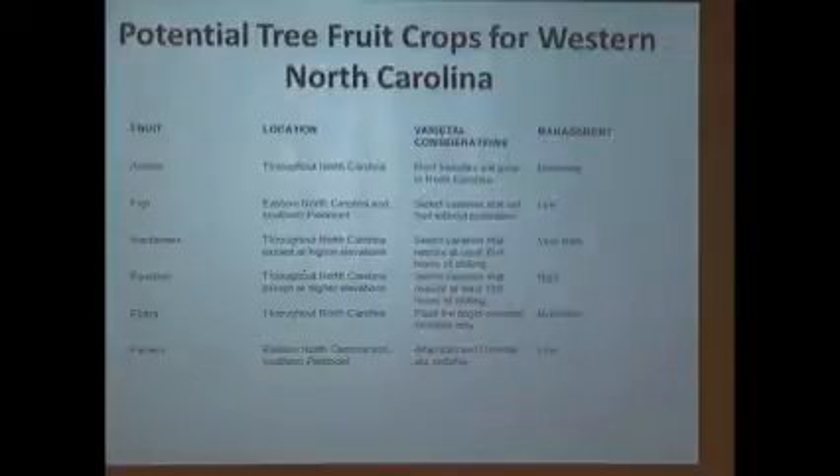We can choose trees that match the environment and microclimate you have. If you're at a high elevation, choose something that works best for that, or a rootstock that works best for that. Figs are said to grow best in eastern North Carolina and the southern Piedmont — but I can grow figs here. You've got to know what variety you have and how to do it.